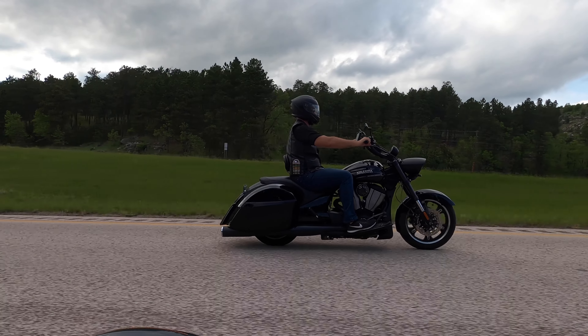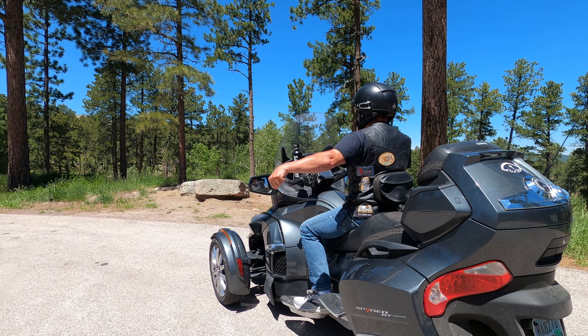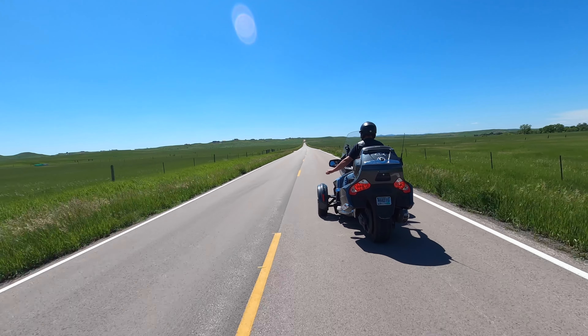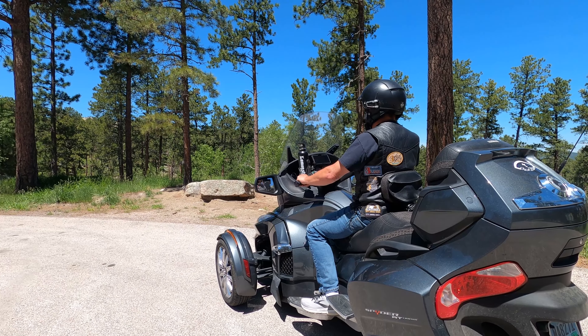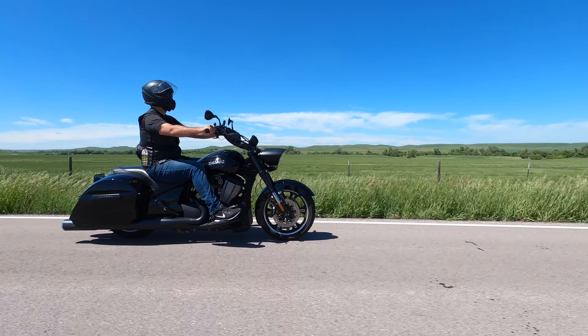Riding for long periods of time can be fatiguing. If a member of your group requires a break, he can signal for a comfort stop. A comfort stop is indicated by extending the left arm with a clenched fist, making short up and down motions like you're knocking on a door. To indicate a refreshment stop, hold your closed fist to your mouth with your thumb extended like you're taking a drink.